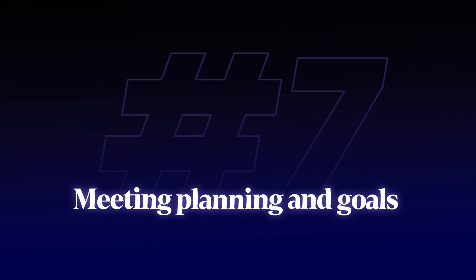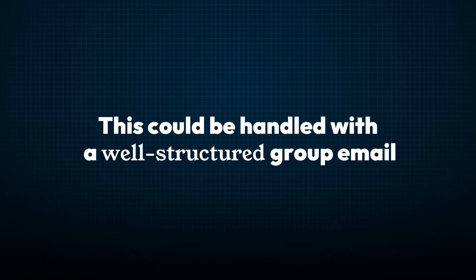Seventh: meeting planning and goals. I give ChatGPT the meeting purpose, the current situation, the desired outcomes, and who's supposed to attend. Nine times out of ten, it comes back and says this could be handled with a well-structured group email. And that's right.